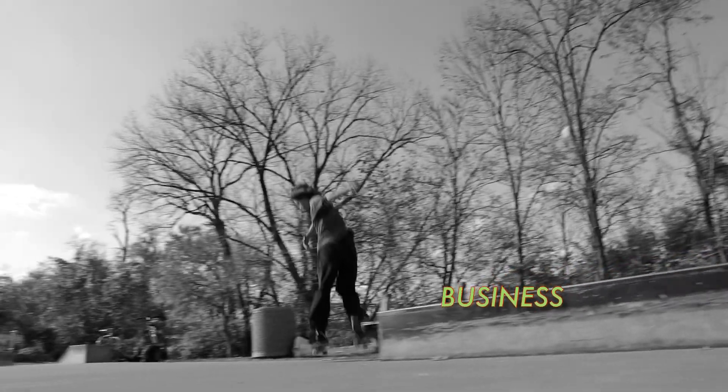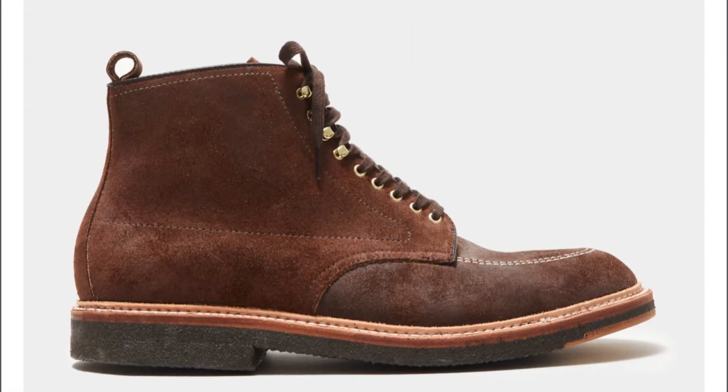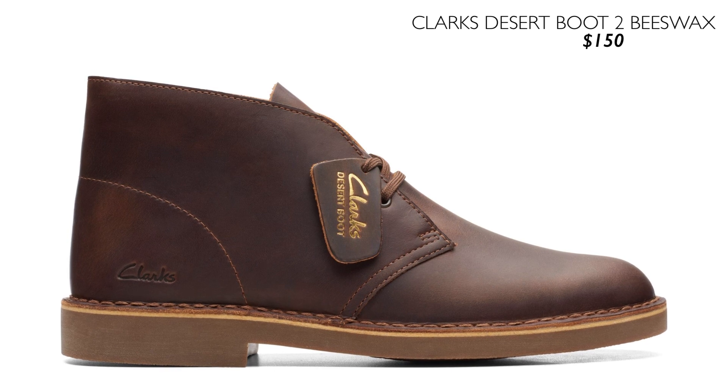Next section is the business class for the suited and booted. We have the Todd Snyder Alden Indie boot at $611 — gotta have some money to buy this one. Next stylish option is the Trickers Stowe V-Lite Brogue Boots at $690. The affordable option here is the Clark's Desert Boot 2 beeswax leather for $150 — you can find them on sale, and any Clark's Desert Boot with oiled or beeswax leather should be good to go.